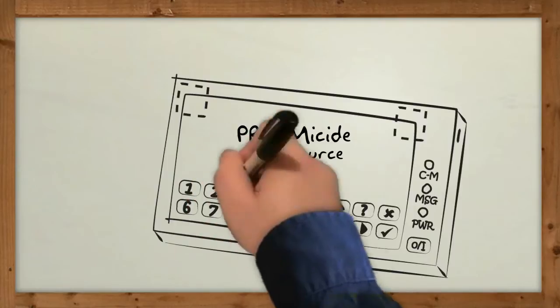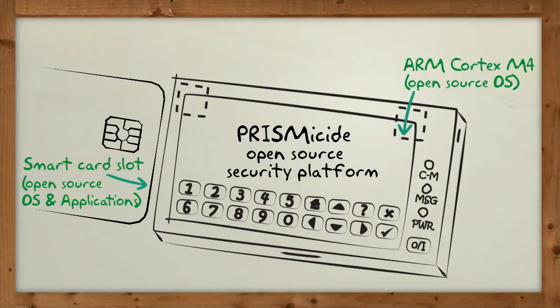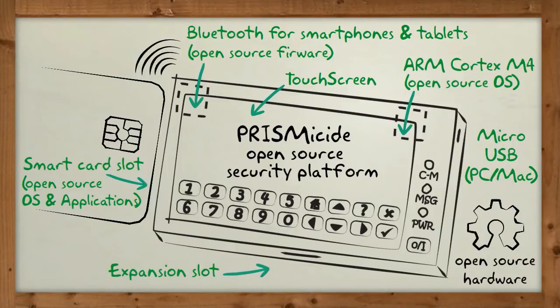It's a fully open security platform based on a small standalone smart card reader bundled with its own small touchscreen, an open Bluetooth radio to communicate with smartphones and tablets, and a USB interface to work on Mac and PC. Everything is public, including source code and schematics.